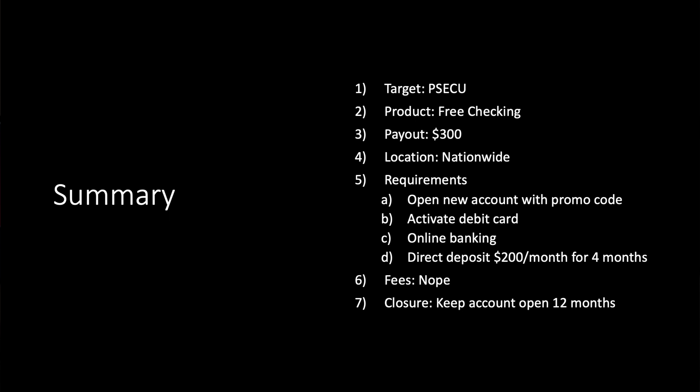Now for fees and account closure: it's a free checking account with no fees. Remember, you will open a membership shares account that leaves $5 on deposit with the credit union until you close the account. You do need to keep the account open for 12 months. Not too bad to keep it open that long since it is fee-free and you have the referral option.